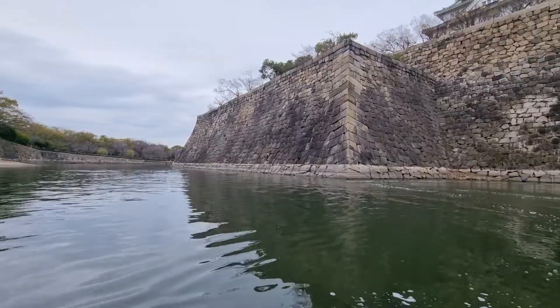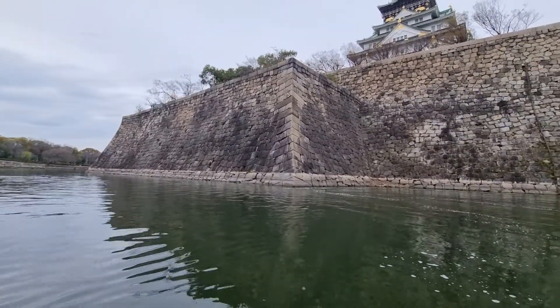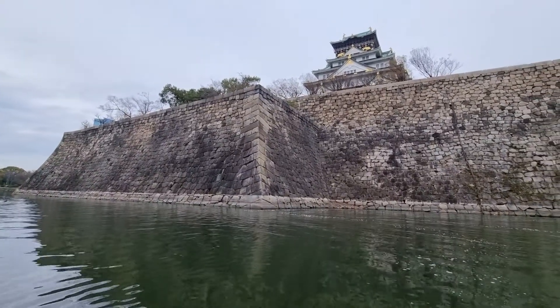The Osaka-jo Gozabune Boat takes visitors on a 20-minute tour of the moat. You'll get to see the castle from a different perspective, and the boat ride is a relaxing way to spend some time during your visit.